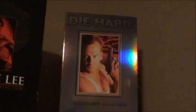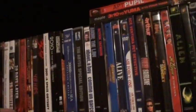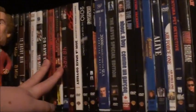And Die Hard: The Ultimate Collection, which has two-disc sets of the three Die Hard movies that had just come out at that time. Now let's get started with the stuff on the shelves.